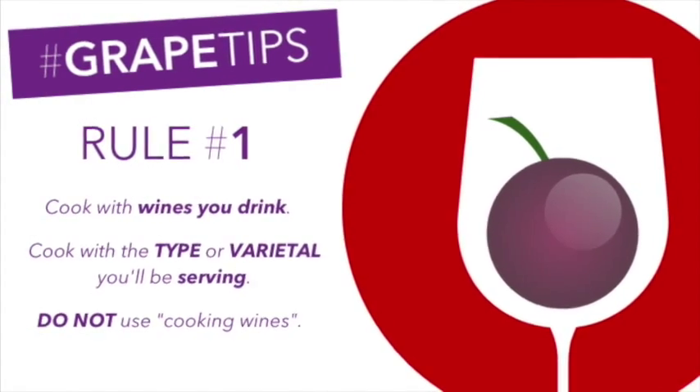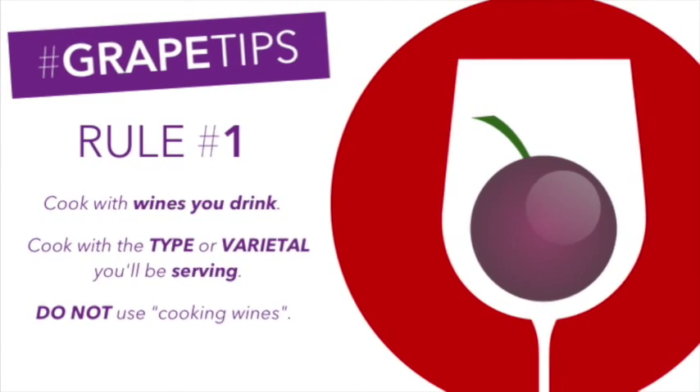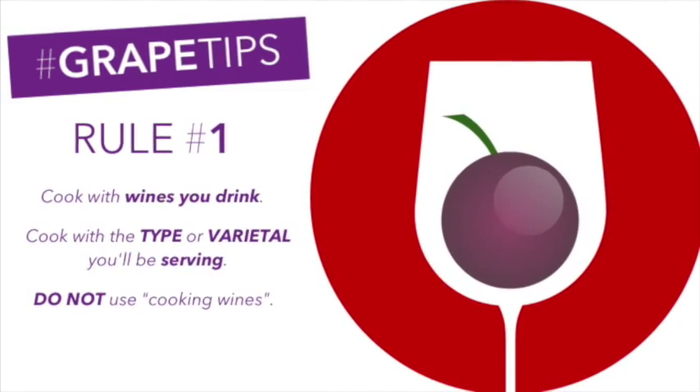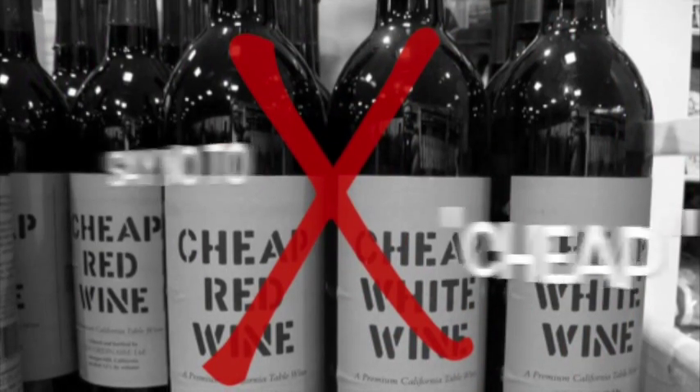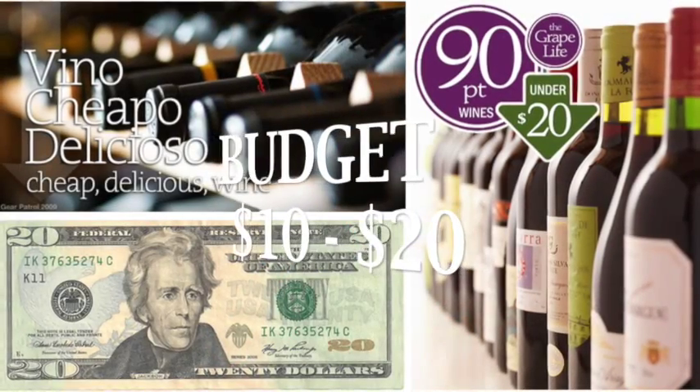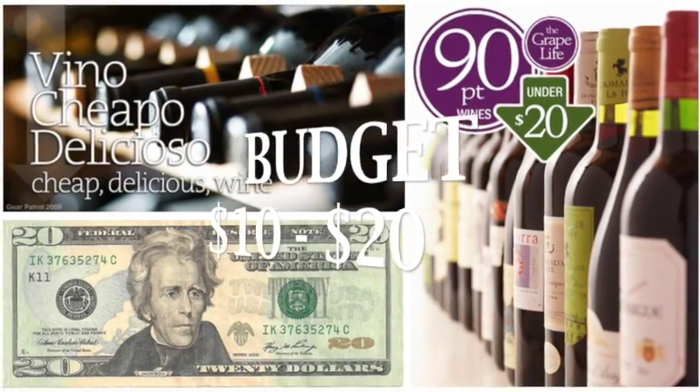Rule number one: cook with wines you'll drink. Cook with the type or varietal of wine you'll be serving at your meal, and avoid using cooking wines. You wouldn't cook with cheap ingredients, so don't cook with cheap wine. Look for wines priced from $10 to $20 because they deliver the most bang for the buck.